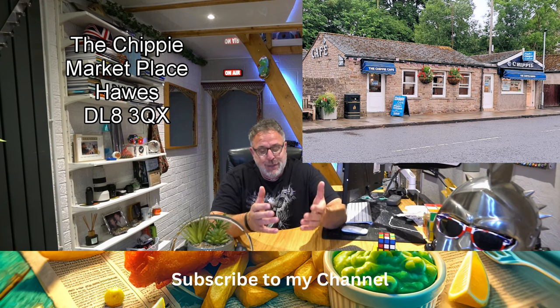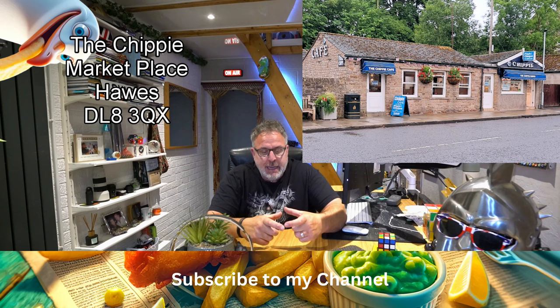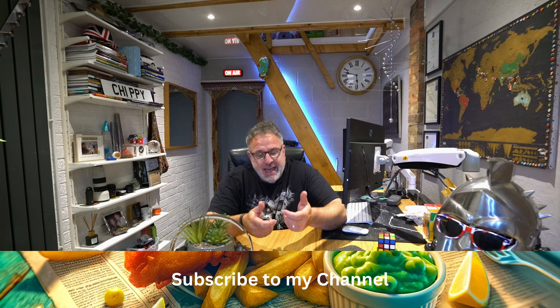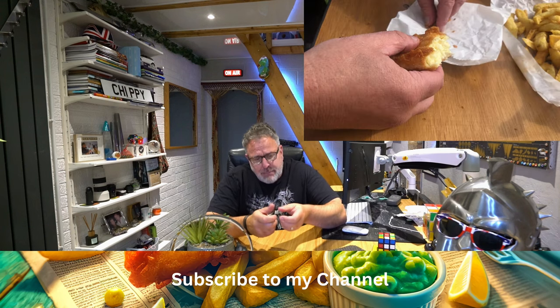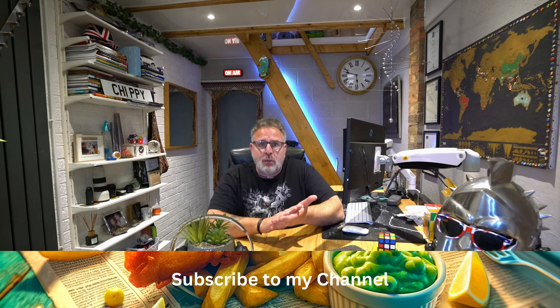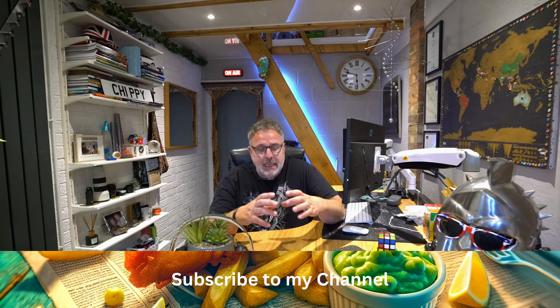The Chippy uses the Wensleydale cheese, fresh from around the corner, in nice little blocks. They deep fry it in beef dripping. You pull it apart and you can see the texture - a kind of Cheshire-y, crumbly cheese with a strong, mature cheddar-y taste too. It's melted in parts and firm in other parts. If you got it straight out of the fryer it would be quite gooey, but after a couple of minutes it was firming up a little bit, so it was just perfect.